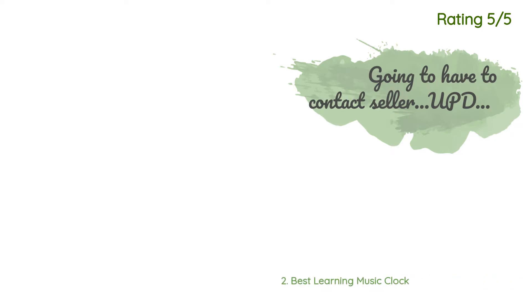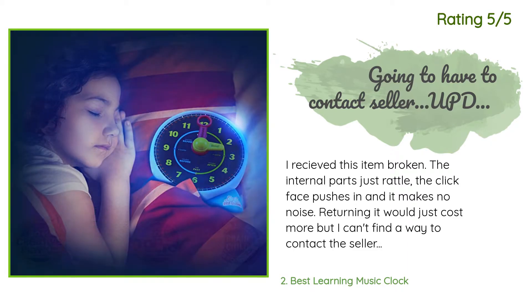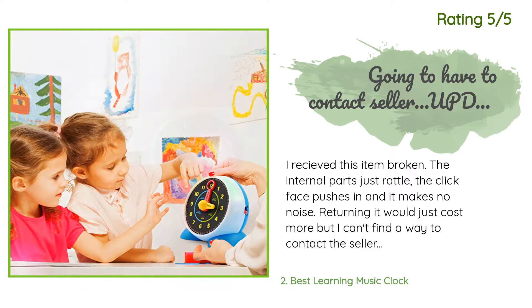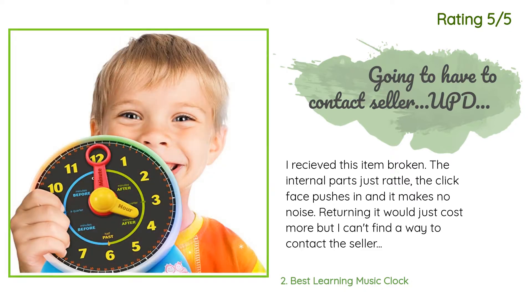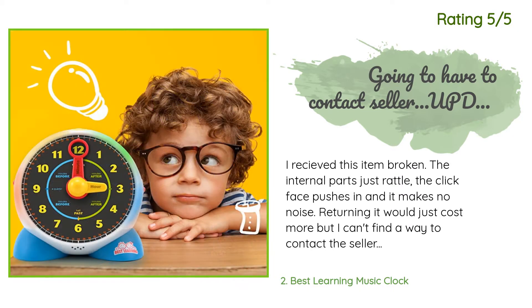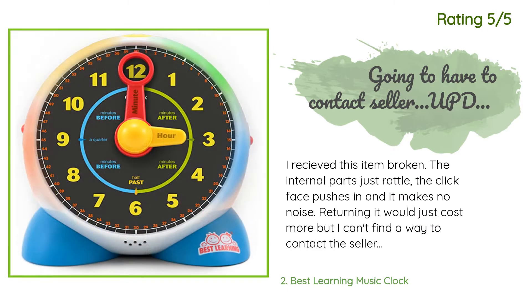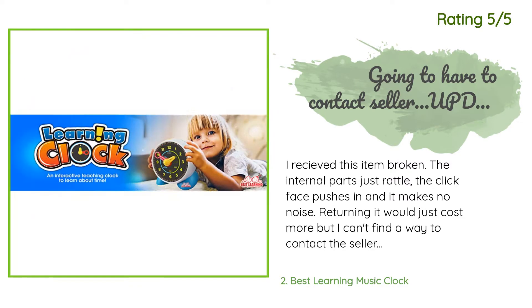Another customer said: I received this item broken — the internal parts just rattle, the clock face pushes in, and it makes no noise. Returning it would just cost more, but I couldn't find a way to contact the seller. I was very disappointed because it has such great reviews and I know my daughter would love it if it wasn't broken. Update: I contacted the seller and they will be sending me a new one at no cost, without having to pay for return on the defective one. Very grateful.